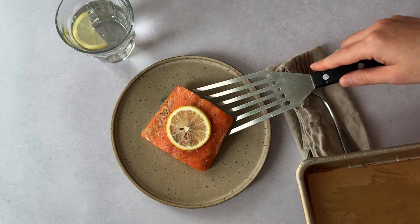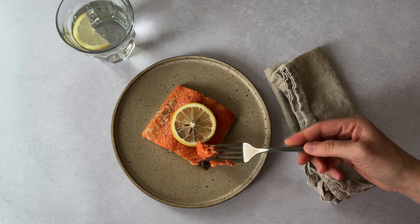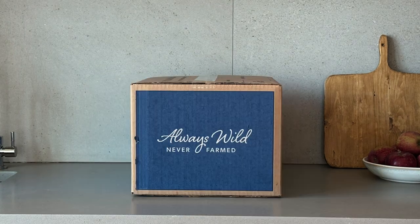I get my box once a month from Wild Alaskan Company, which is great because it makes it really easy for me to eat seafood on a regular basis. With every box you receive, you're doing something good for yourself and for the planet.